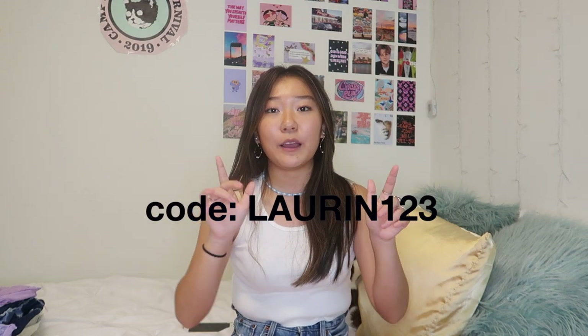Whatever questions you have, just leave them down below and I will try my best to answer them. I do have a coupon code — I'll put it on the screen and down below so you can get a discount when you shop. It took a little bit over a month — a month and three days. A good part about the website is that it says if an item is ready to be shipped, and if it's not, it shows when it's estimated to be ready. So if you want your clothes faster, you can check which ones are ready to ship.